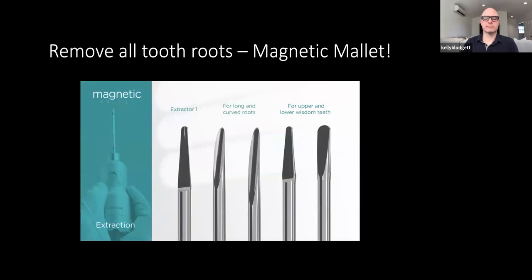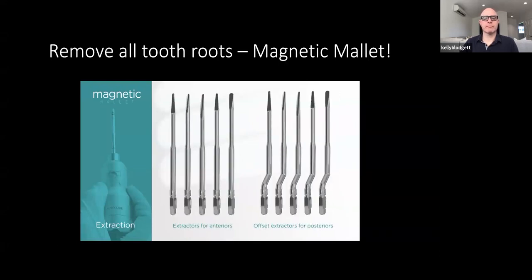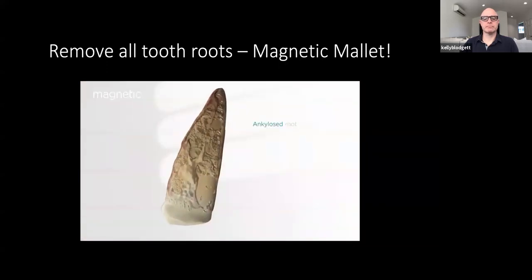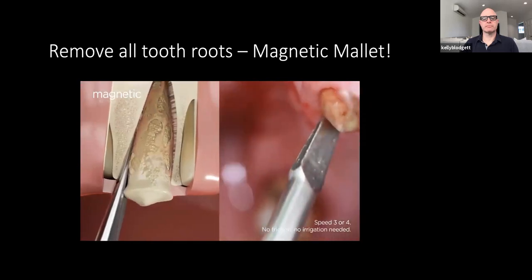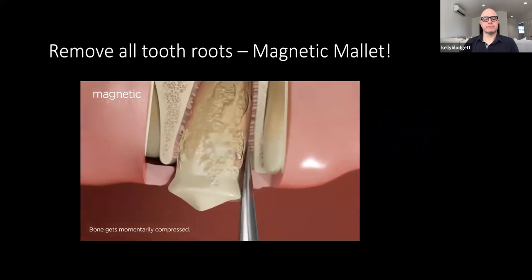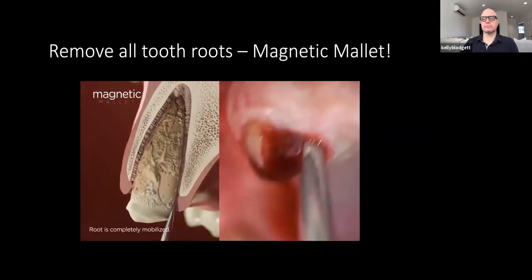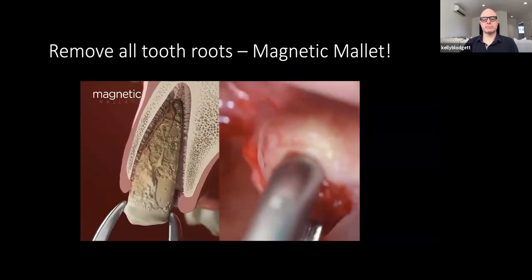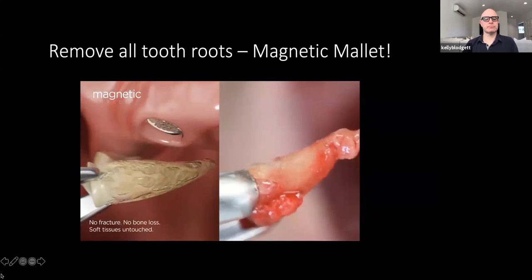The extraction kit contains 10 instruments designed to treat all types of extractions, including third molars. These instruments do not wear out and do not have to be replaced. In this surgical video, we show how an ankylosed root is extracted in a short period of time with outstanding results. The 5,000-G force of acceleration provided by the handpiece allows for straightforward insertion and an almost imperceptible impact for the patient, making the procedure a comfortable and quick experience. The speed ensures it does not generate any heat on the bone.